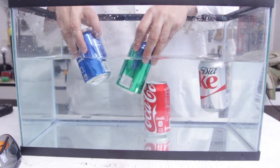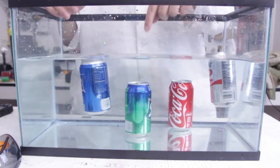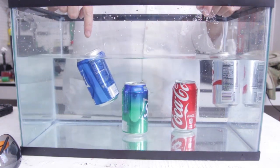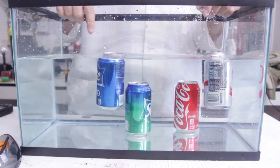The same thing will happen with Sprite and Sprite Zero. You see Sprite sunk right away, and Sprite Zero — the Diet Sprite — does not sink.